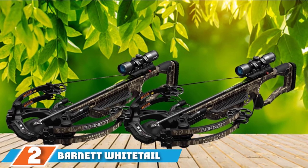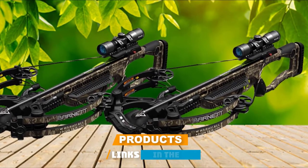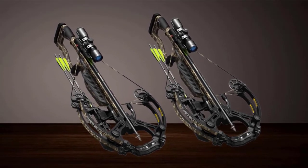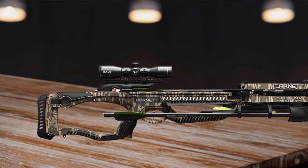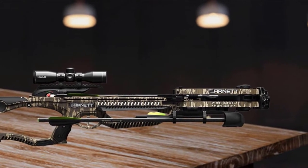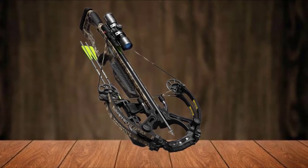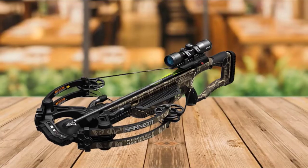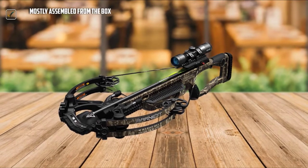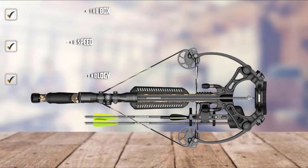At number 2, we have the Barnett Whitetail SDR Crossbow. This crossbow is a top seller trusted by archery and hunting lovers. It's made to be perfect for people of any size and strength — the SDR technology allows you to reduce the size as per one's needs. It's incredibly lightweight and extremely simple to use. The speed is remarkable at 375 feet per second. It is packed with all necessary accessories and features, including safety features like anti-dry-fire technology and patented arrow retainer technology. It weighs only 6.6 pounds, making it super easy to hold and shoot, and assembly is very easy.